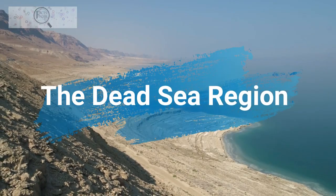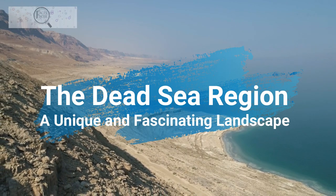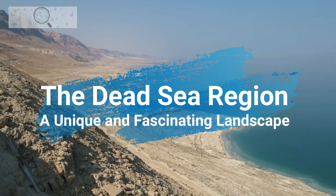Hi everyone, and welcome to my channel. Today, we're going to be talking about the Dead Sea region, a unique and fascinating landscape located in the Jordan Rift Valley.